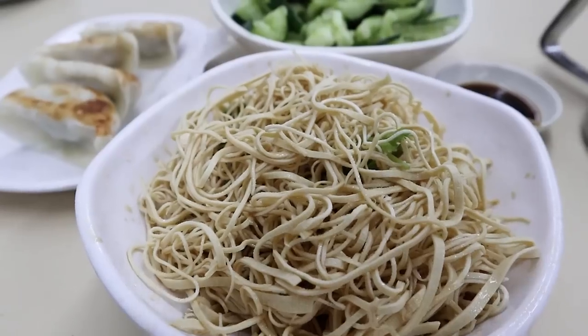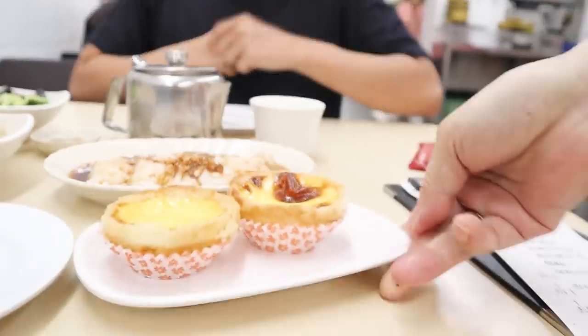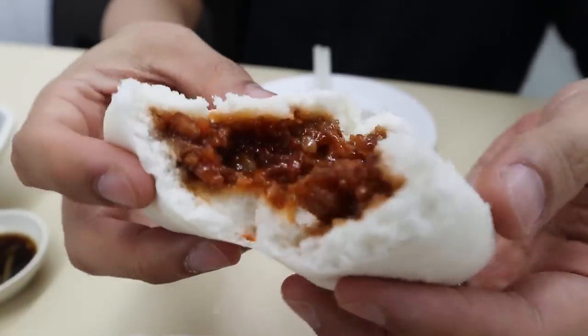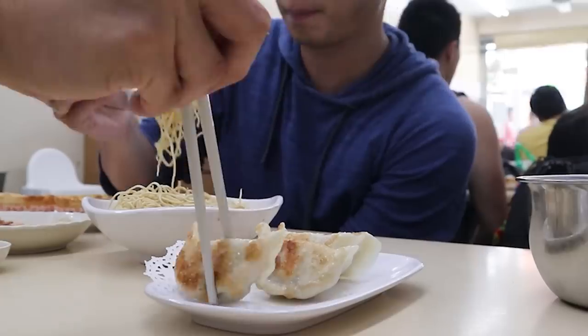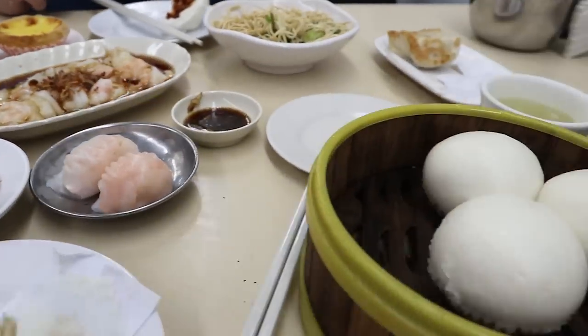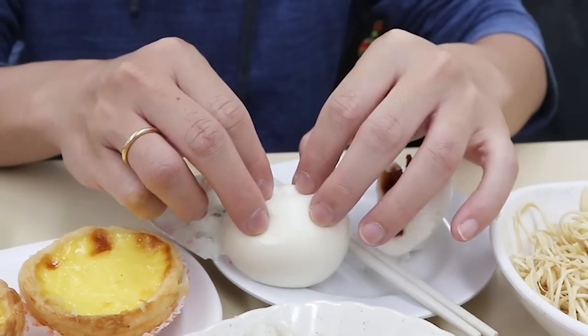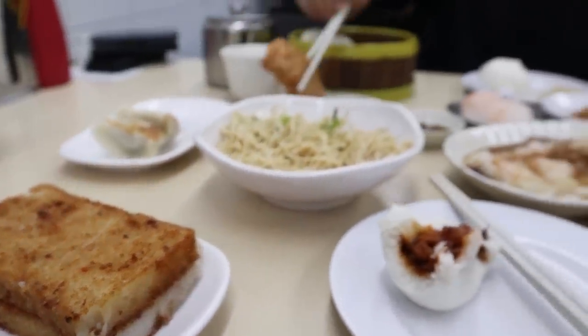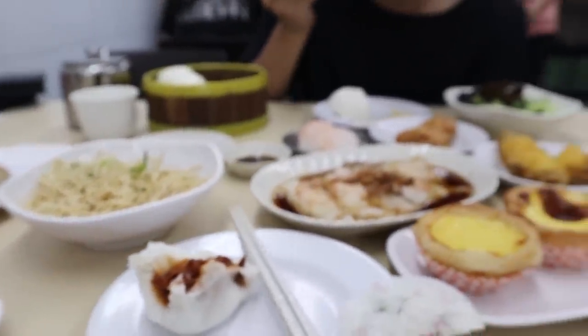We ordered a bunch of stuff. All the cold dishes came first, and then fried dumplings and egg tarts. I believe this is chachi pao — mmm, so good.